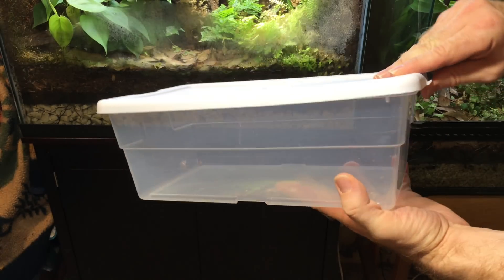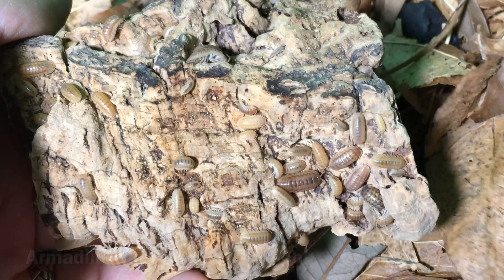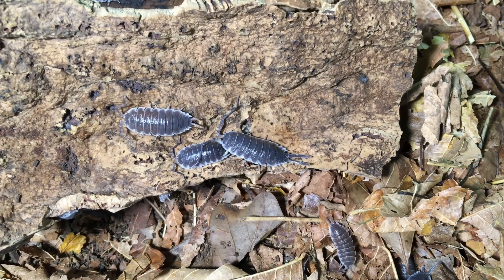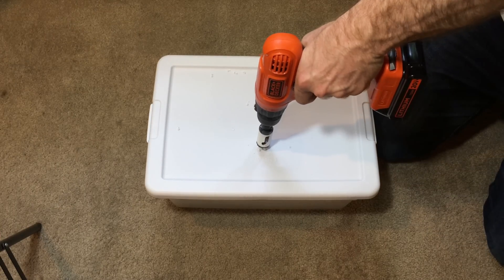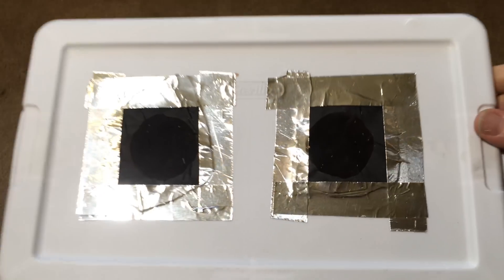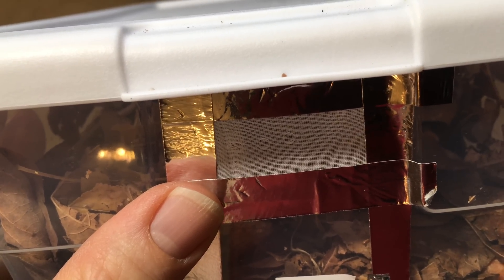Another pro to keeping isopods is that they are cheap and easy to house. You can take a plastic container — this is a six quart Sterilite tub — and in some cases you don't need to modify it at all. In other cases, you just add minimal to maximal ventilation depending on the type of isopods. For example, some Armadillidium isopods or giant Spanish Porcelio isopods that need things a little drier would require larger drilled holes covered with fine weave fabric. For others that don't need as much ventilation, maybe just drill a few small holes, cover those with fine weave fabric, and the enclosure is ready.